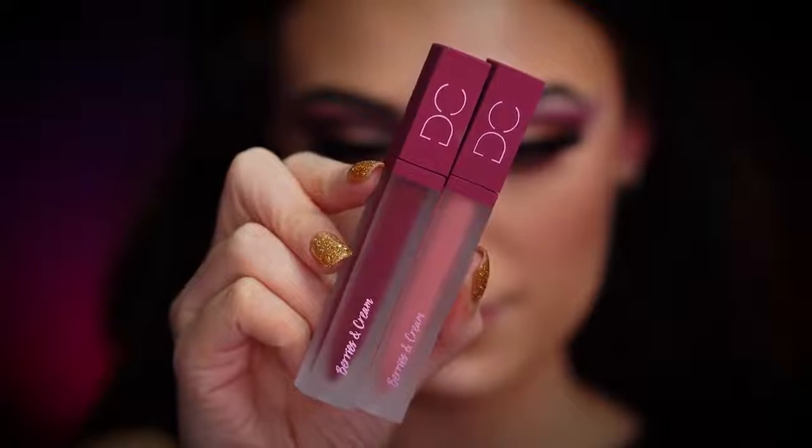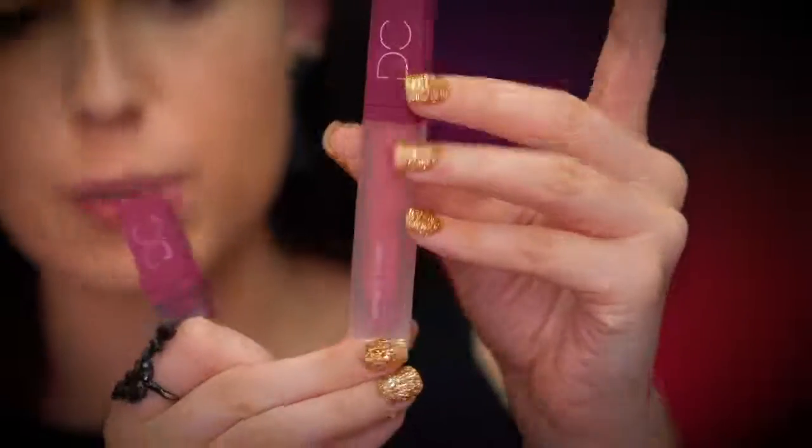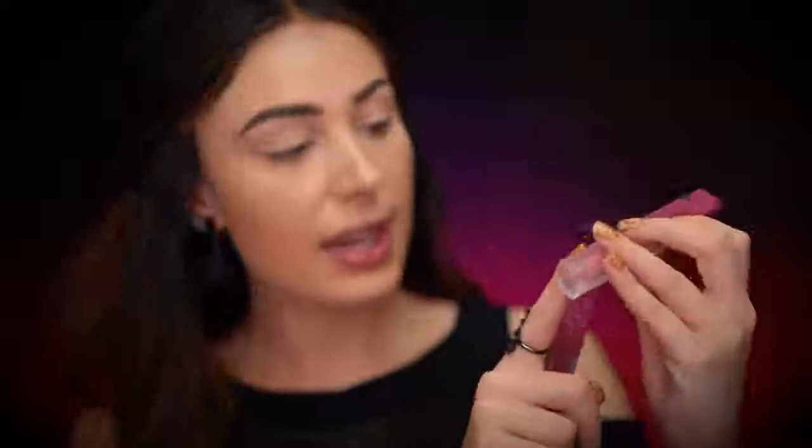These are the lip products — there are two liquid lipsticks at $18 each. There is one berry shade and one cream shade. I immediately thought these would look really pretty mixed together, so technically you get three shades if you get both. I'll be trying on both in this video. The component is like a frosted tube — very pretty — with a berry top that says Dominique Cosmetics and Berries and Cream for the collection.